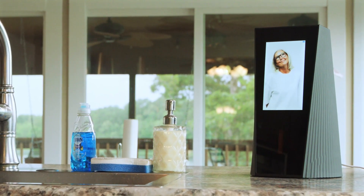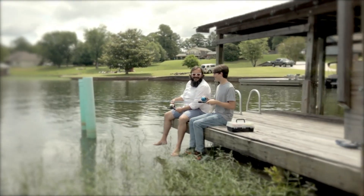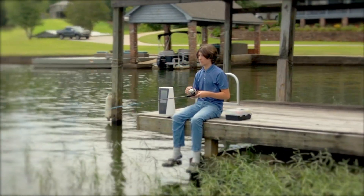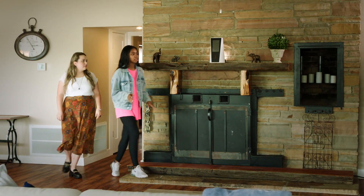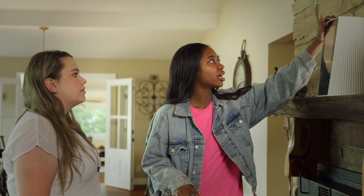Maikea Smart Urns create an environment that transcends time, where memories never fade. With a sleek, innovative design, Maikea Legacy Smart Urns will fit into any home decor environment. It is a practical solution for memorializing a loved one and a beautiful tribute to their life and legacy.